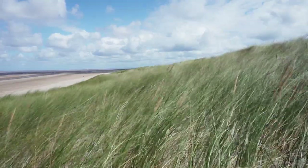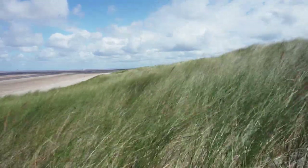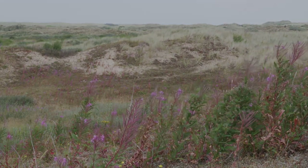With the help from organisations like Natural England and the local people making conscious decisions, the dunes at Ainsdale will be able to thrive and be a haven for some of the UK's most endangered wildlife.